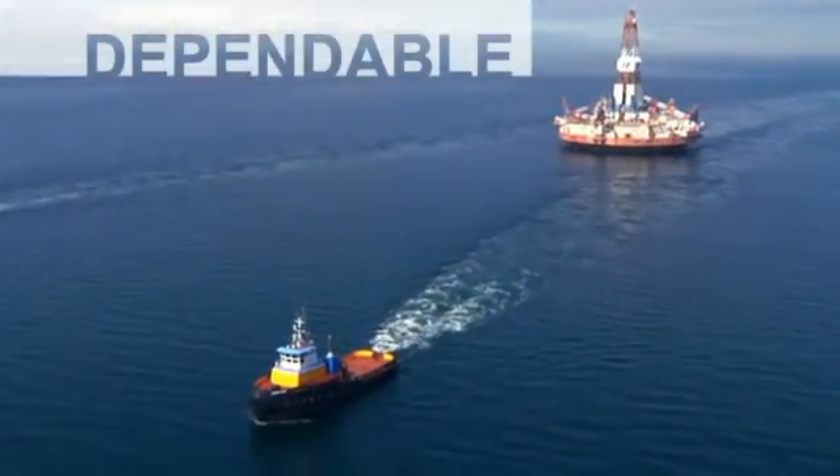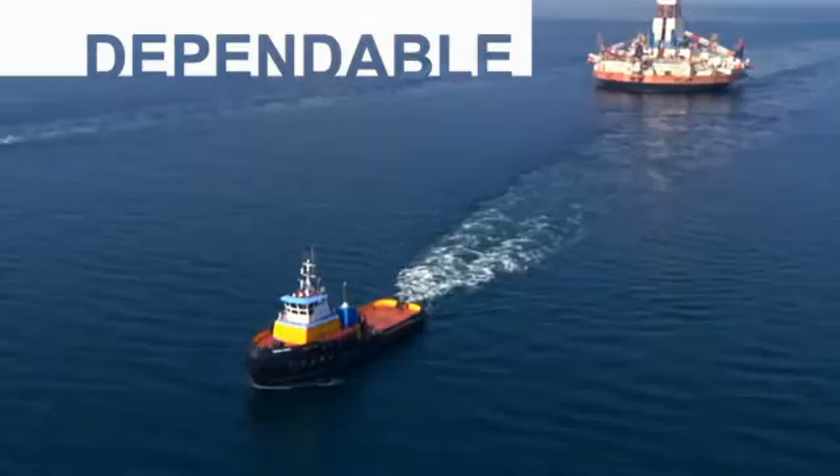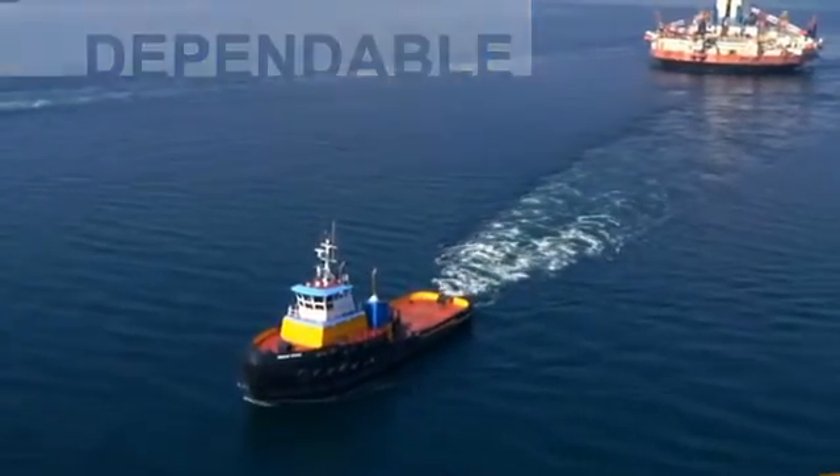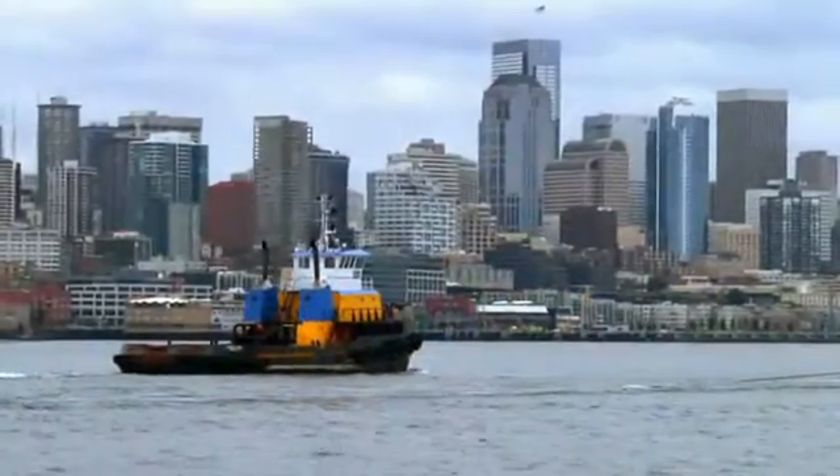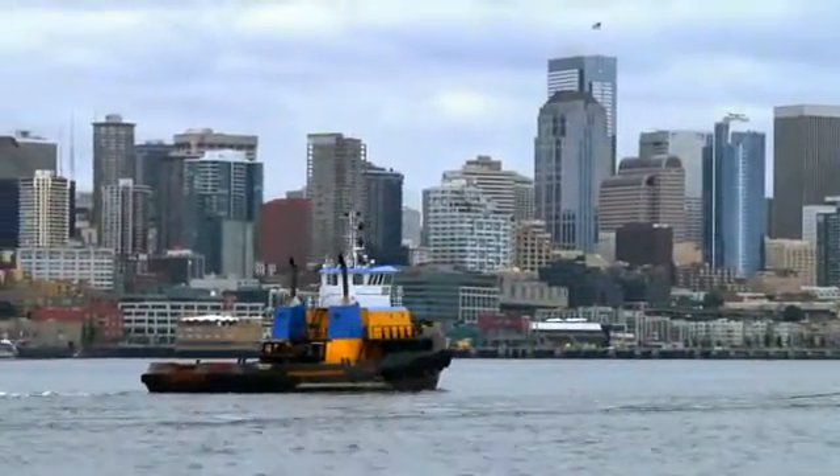We installed those Tier 3 engines the day we got the contract, and that's how reliable the 35-16s are — that we were comfortable enough to install these in the tug, send it out on a job for a 20-day tow, and be comfortable enough to bring that oil rig back home to Seattle.